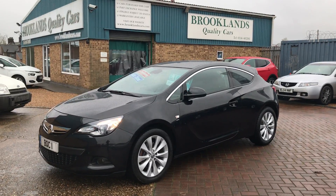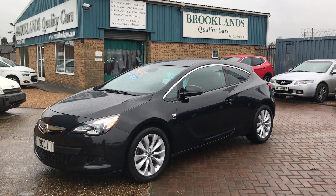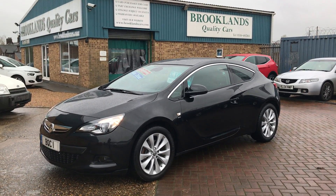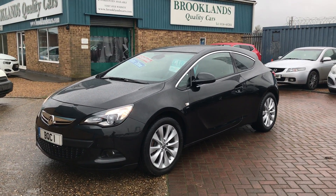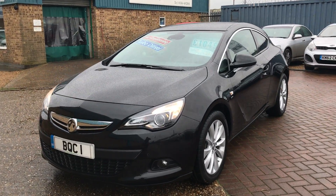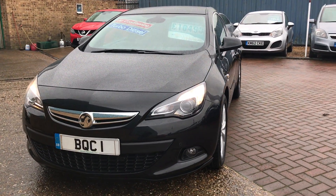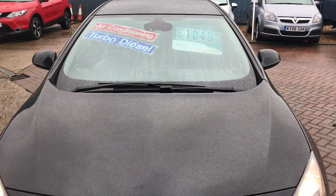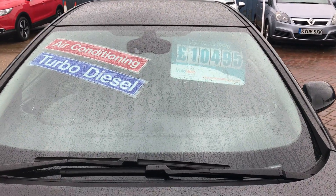Hi, welcome to Brooklands Quality Cars. This is our video of a 2015 15-plate Vauxhall Astra GTC 2.0L SRi, finished in black metallic. This is an ex-motability car that's only had one owner from new. It's on 27,000 miles and we've got it advertised today at £10,495.